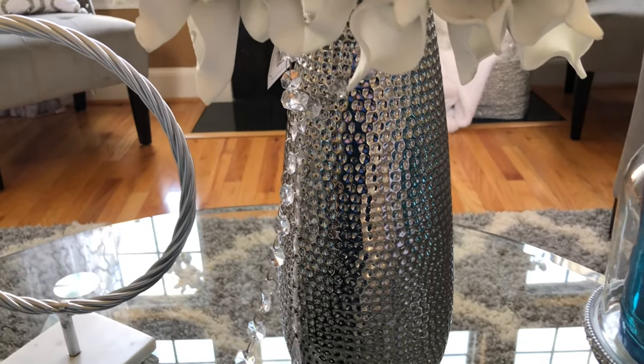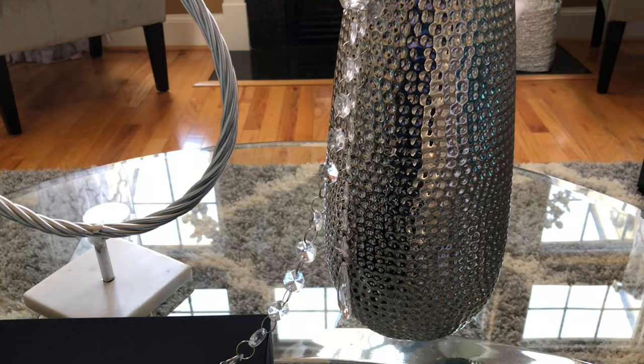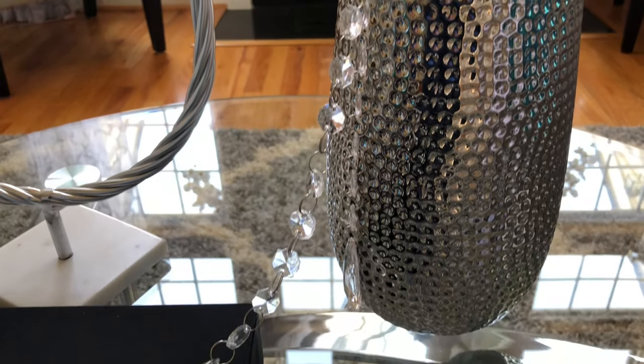This beautiful hammered vase came from Ross as well. Can you believe I made that chain out of Christmas tree ornaments? Yeah, you heard me — Christmas tree ornaments. They made the perfect touch for my vase.